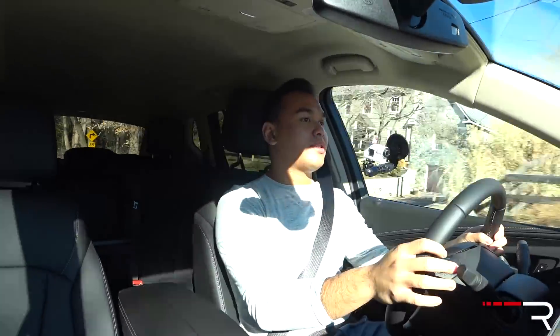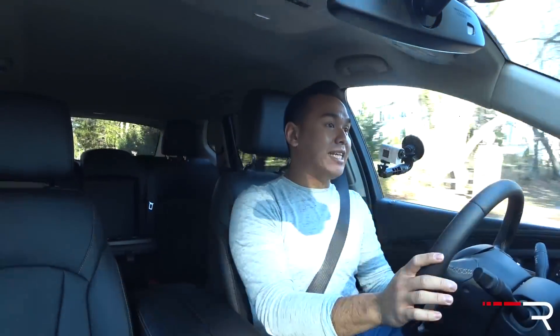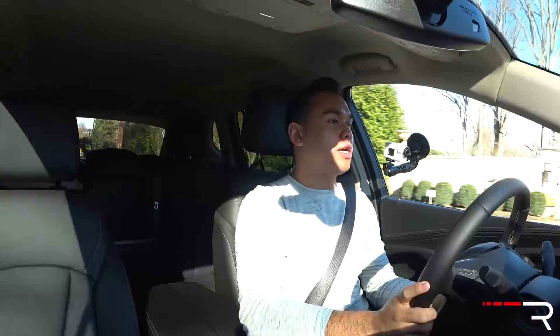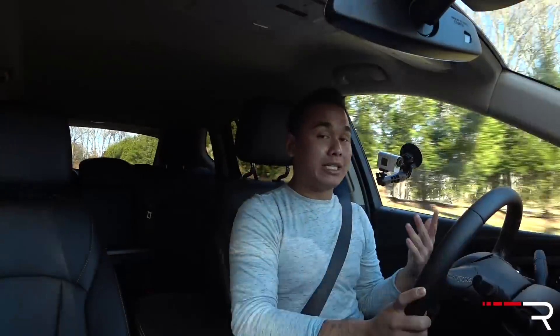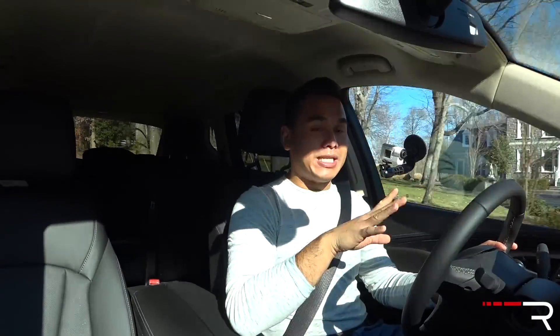Regarding driver assistance tech features, my tester has blind spot monitoring, forward collision alert with the safety alert seat — which will vibrate the seat if you cross your lane — and active lane keeping assist. It is missing full-speed range adaptive cruise control with pedestrian detection, which is part of a driver confidence package that you get on the Premium 2 trim level. I don't like how Buick forces you to get the top-of-line model to get those safety features, whereas some competitors are making them available on lower trims as a standalone option or as standard equipment entirely.